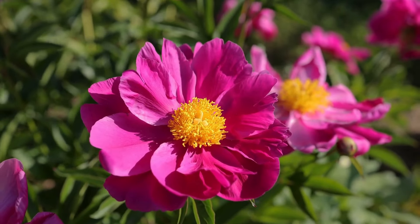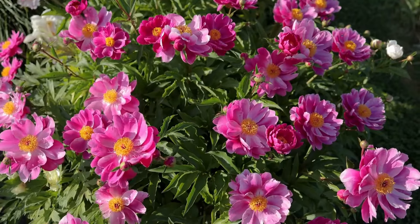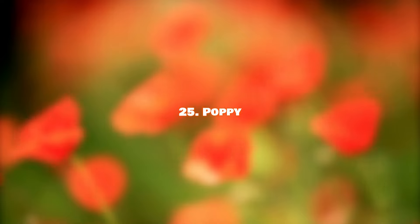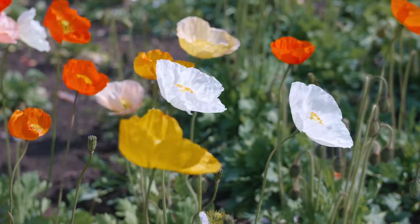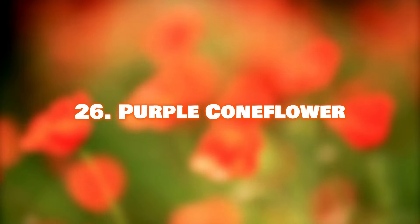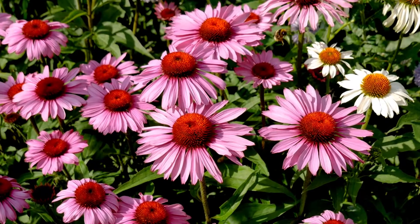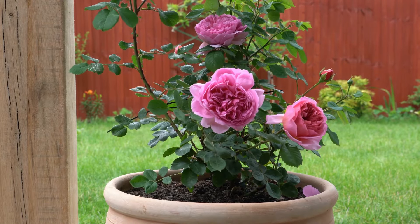Number 24: Peony. With a hint of sweet citrus fragrance and fluffy blooms, peonies are lovely flowering shrubs that can live up to 100 years. Number 25: Poppy. Poppies are ephemeral flowers that only last a few days in vases, but are worth growing for their beauty. Number 26: Purple Coneflower. This low-maintenance plant attracts bees and butterflies with its nectar-rich blooms. Number 27: Rose. Roses need no introduction — they are loved and grown by everyone for their timeless beauty.